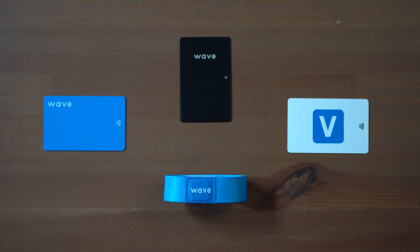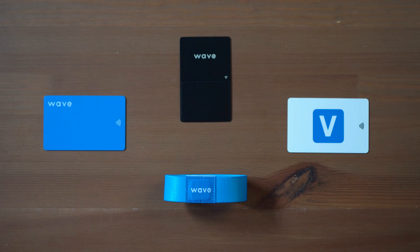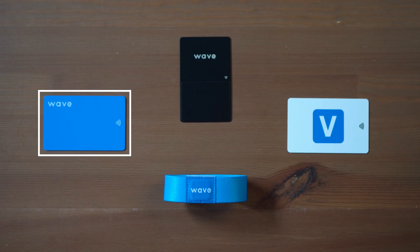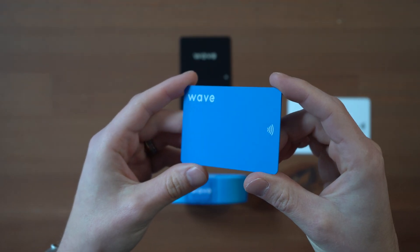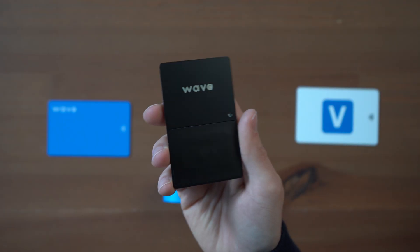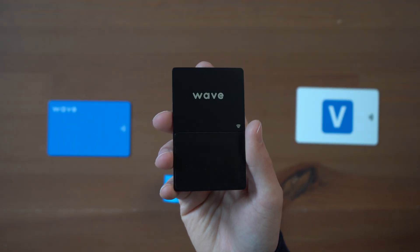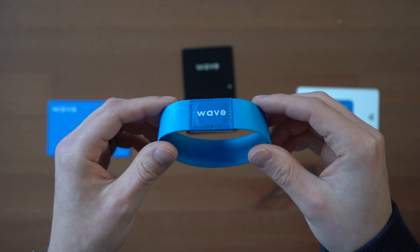Next up we've got Wave, a company making a lot of buzz in the industry with G2 ratings including highest performer for US and Canada, best results, easiest admin, easiest to do business with, best support, easiest setup, and fastest implementation. For products, they have the classic card, custom card, metal card, and wristband. The classic card has a matte finish, the custom card has a glossy finish, the metal card has raised print in a unique vertical format, and the band has NFC and a QR code built in.